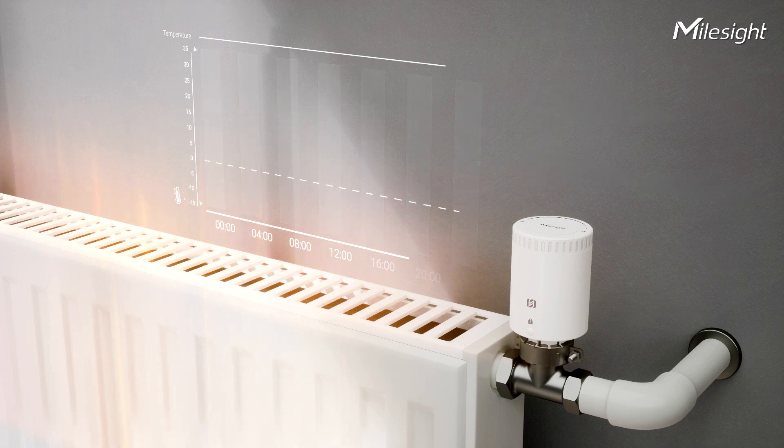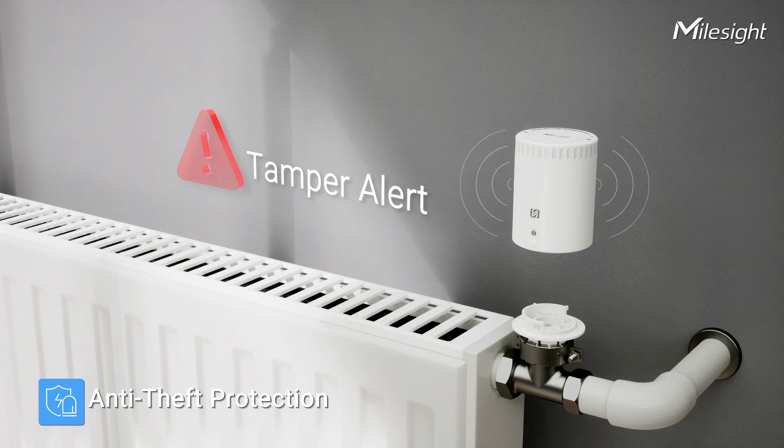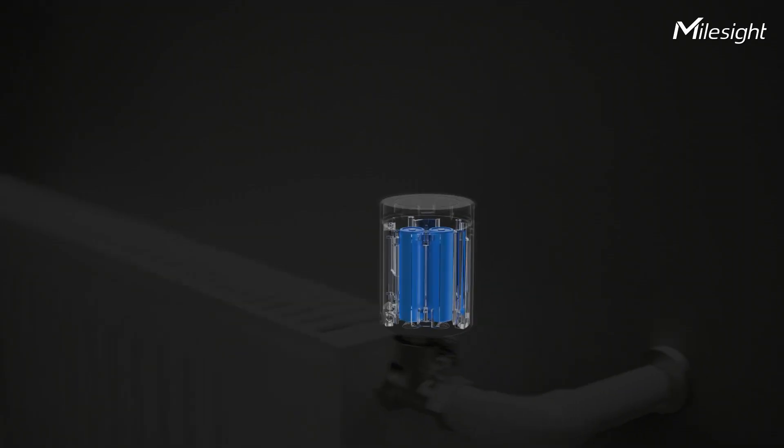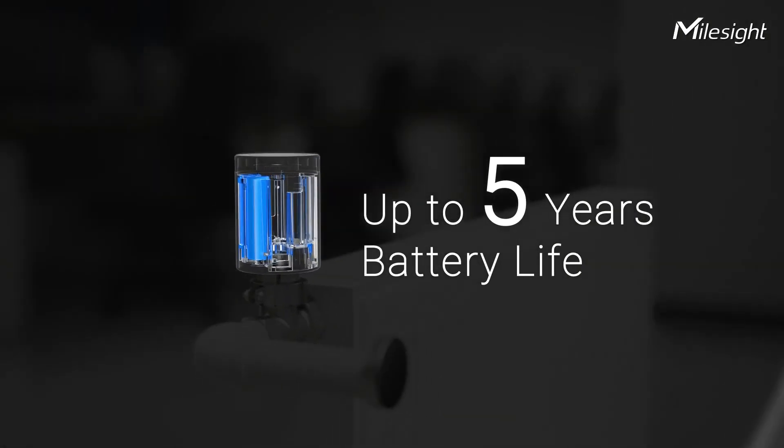Moreover, when the WT-101 is removed from the valve base plate, it triggers an alert providing anti-tamper security. With up to 5 years of battery life, there is no need to worry about maintenance at all.